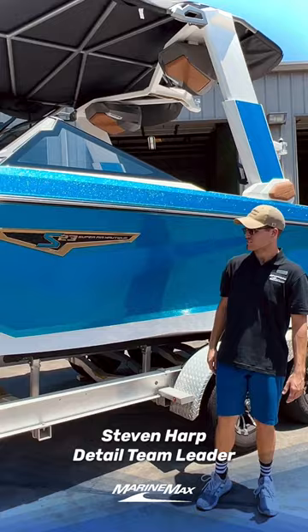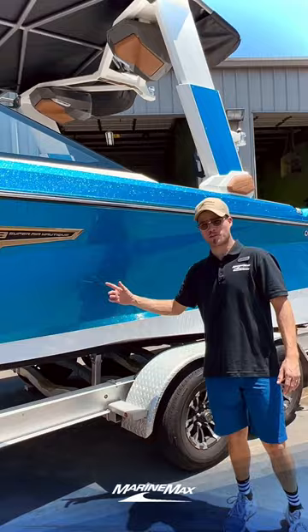Howdy folks, this is Steven Harp with MarineMax Sailing Ski in Austin, Texas. Today we've got a beautiful Master Blue and Mystic White 2022 Nautique S23.